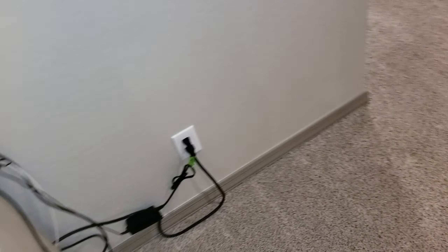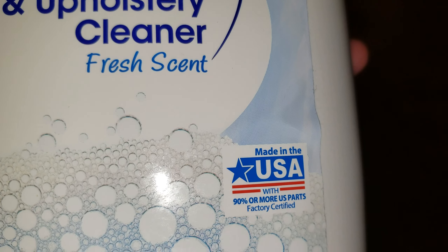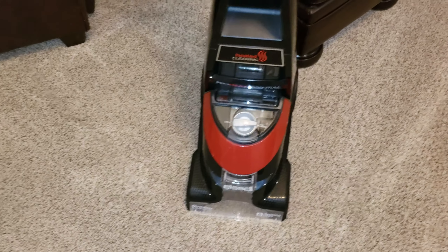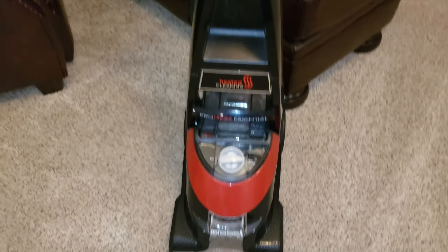I'll show you the solution I'm using — this stuff right here. It's from Walmart. It's a 2X concentrate, US-made Oxy carpet and upholstery cleaner. I think it has a pretty good rating. I'm going to use it in my Bissell ProHeat Essential carpet washer, this guy right here. I'm going to fill up the tank, let those stains sit for a few minutes, and be back soon to shampoo these carpets. Stay tuned, everyone.